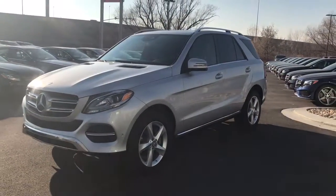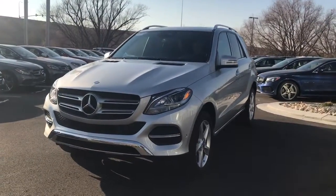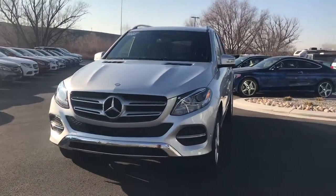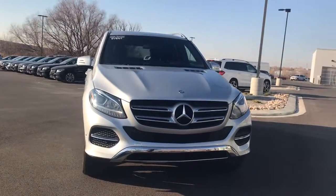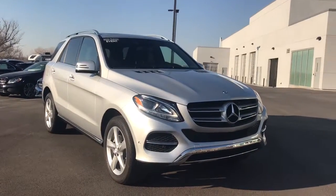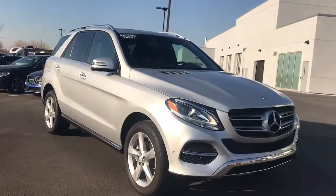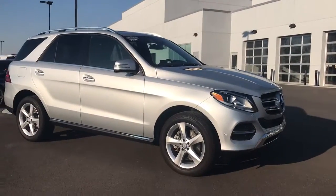Alriza, John Barber with Mercedes-Benz of Farmington. Called and left a message with you earlier, also sent you an email on this GLE 350. This is a 2017 — this is one of our retired service loaners, so it was used in our service department for when our clients come in for regular maintenance.